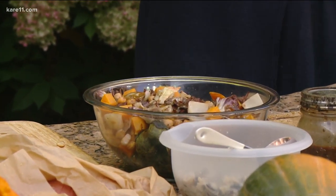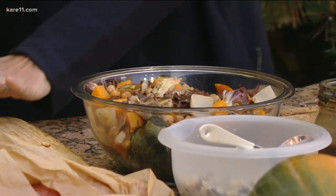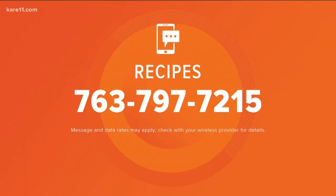You can serve it with a little bit of rice on the side — isn't that great? If you want to get this recipe, text 'recipes' to 763-797-7215. Thank you so much to the Thules for coming, cooking, teaching us, and decorating our backyard. We'll be right back!